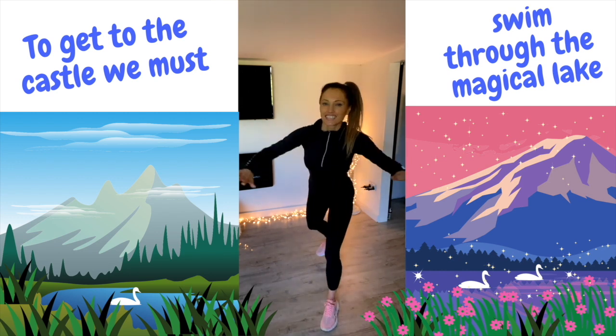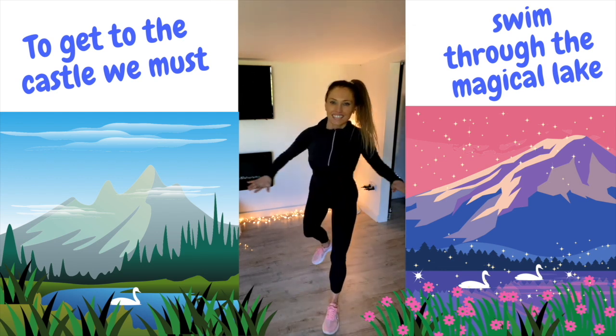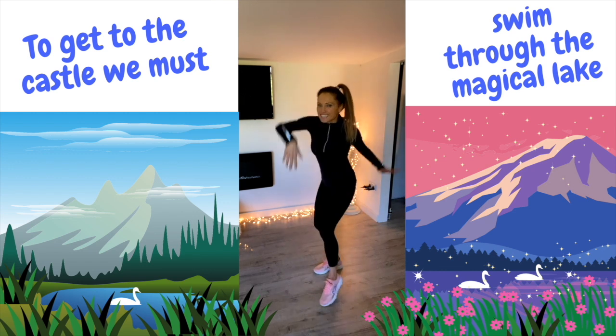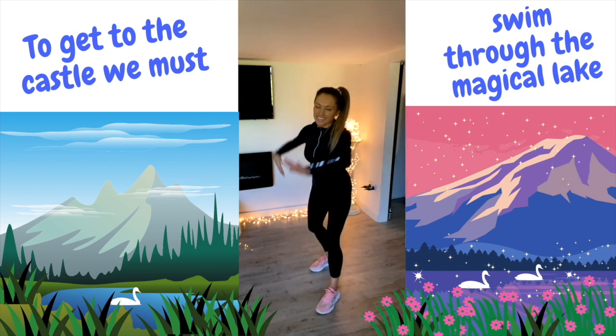So let's keep going. We can see we're nearly at the end of the magical lake. We're just going to swim a little bit further, a little bit faster. Go faster and faster. And now we are at the end of the lake.